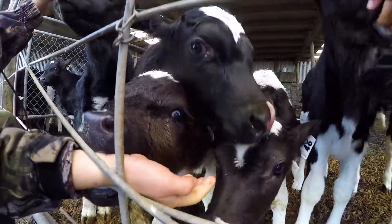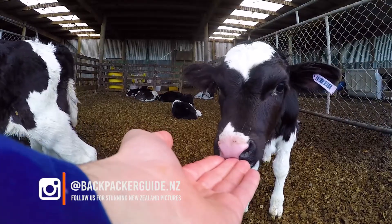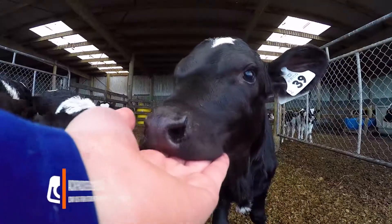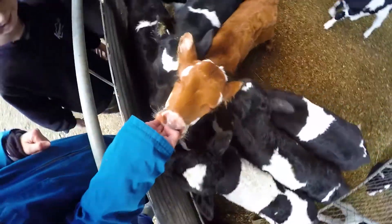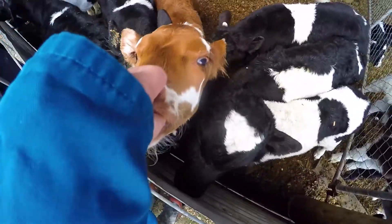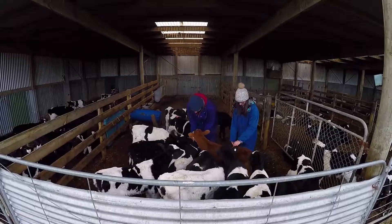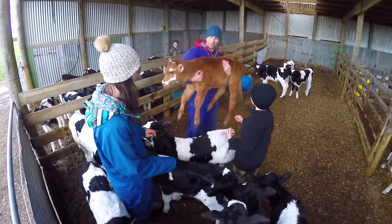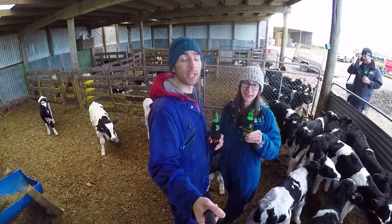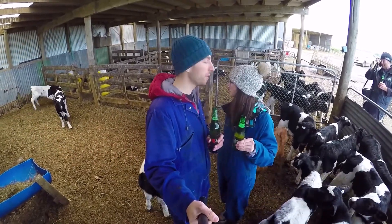Time to go to the calf shed. They're so clumsy — they are adorable. Andrew tells us we should put our hands towards the calves like this and they start sucking really aggressively on our hands. It becomes apparent that they literally just suck on anything, hoping that milk will come out. Can you believe that in only two years, those guys will be on that merry-go-round of milking mayhem? Laura and I have just been delivered beer in the middle of the calf shed. I don't think I can do any better than that.